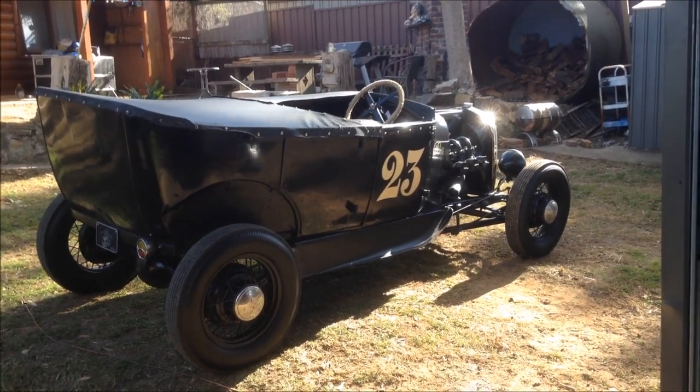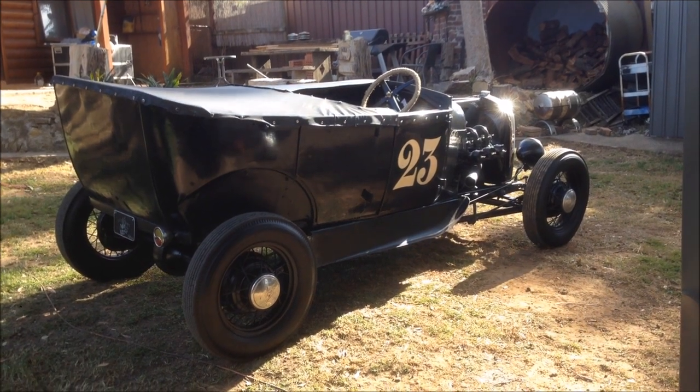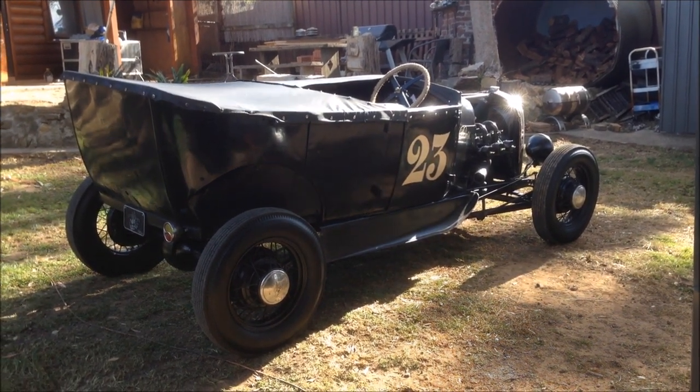Last weekend I had the honour and privilege to display my car at the Sydney Hot Rod and Custom Expo. That was amazing. Really honoured to be there.